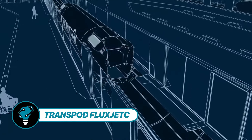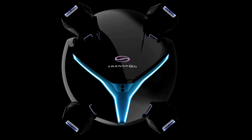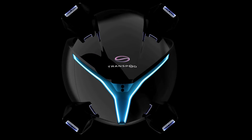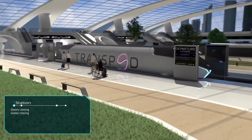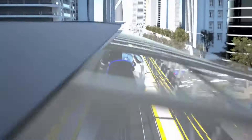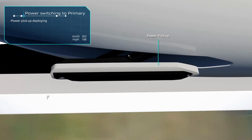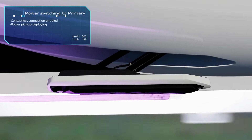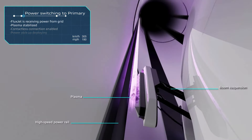The TransPod Flux Jet soared into the limelight on July 22, 2022, in Toronto, Ontario. The brainchild of TransPod, this groundbreaking startup is set to revolutionize ground transportation with its cutting-edge ultra-high-speed system, the TransPod Line — introducing the Flux Jet, an industry-defining marvel poised to reshape how we live, work, and travel.